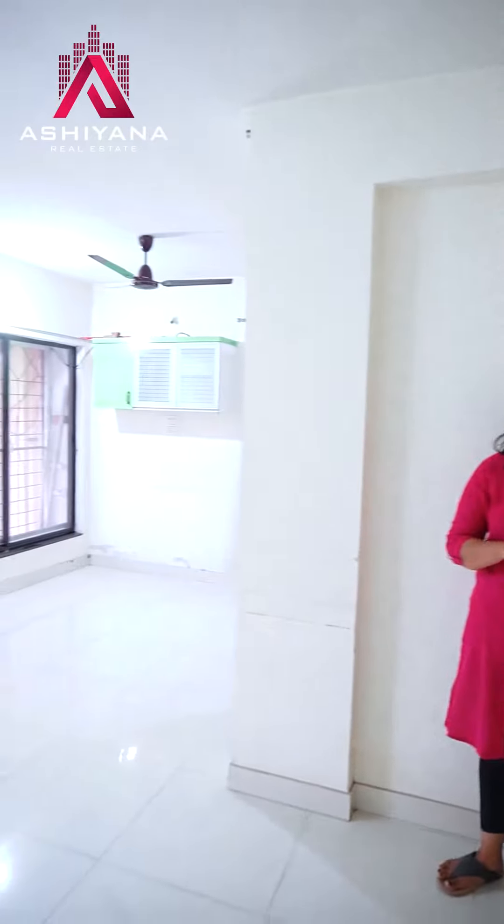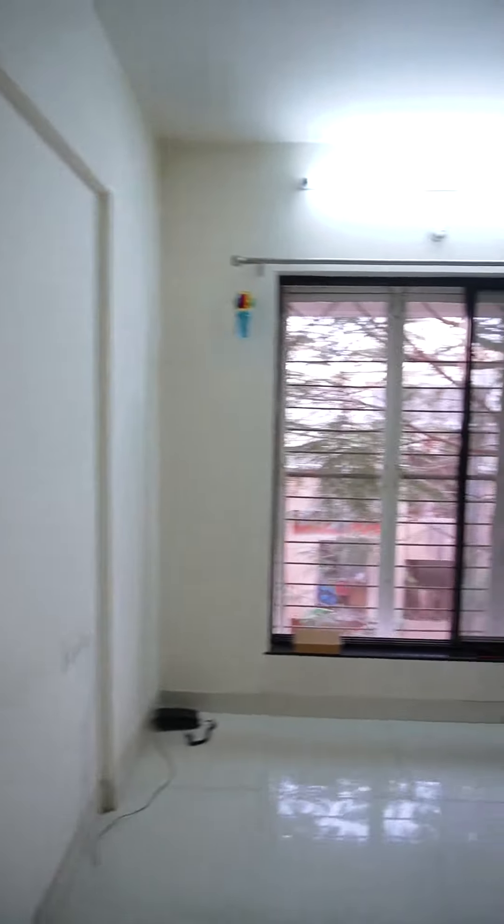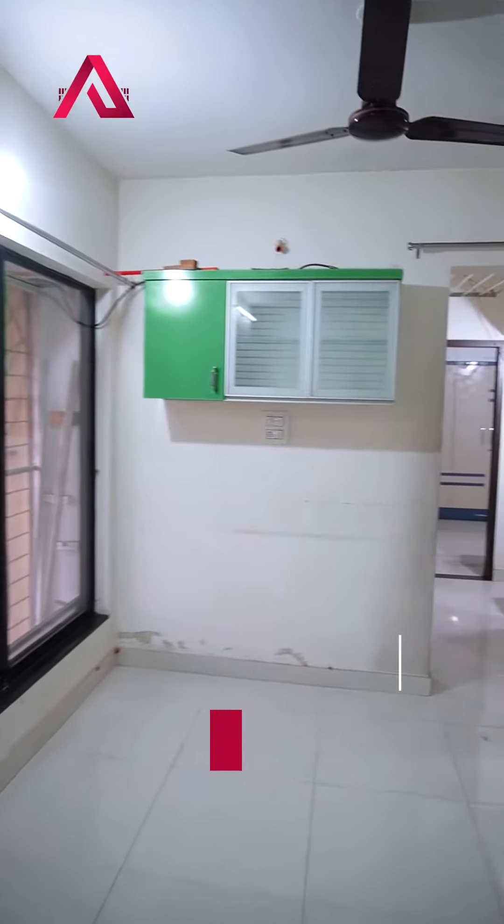This is a 2BHK flat in Ashish Gardens. You can see that this is a beautiful hall. This is a 960 square feet flat.